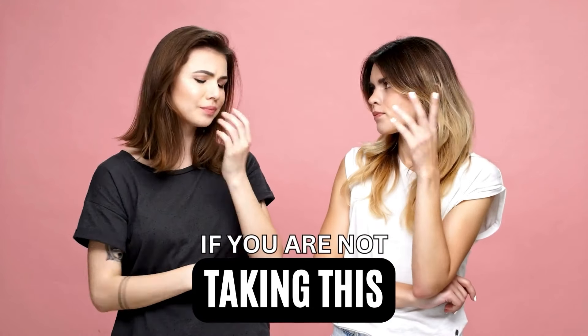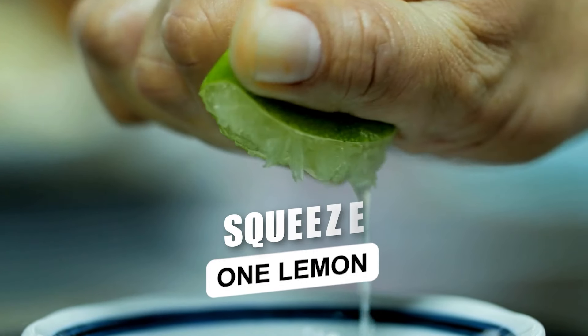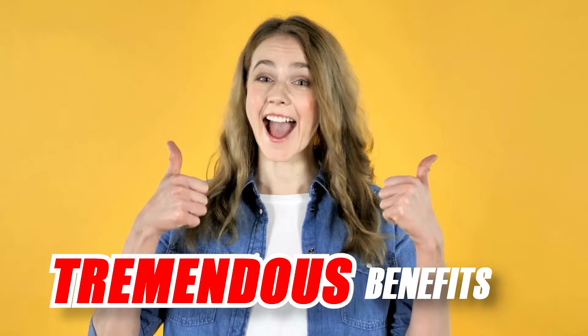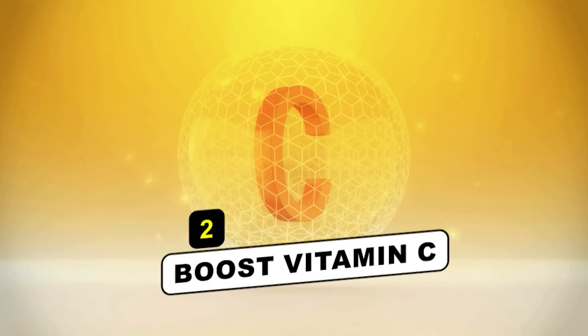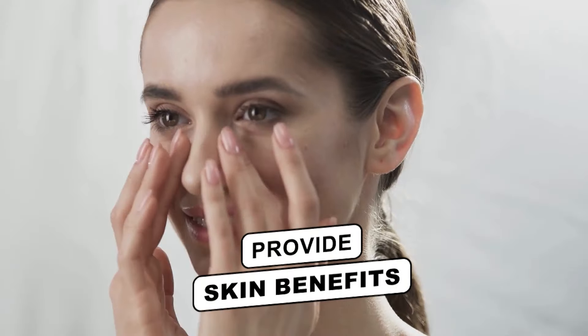The second option is 1 glass of lemon water. Squeeze a lemon into a glass of warm water and consume it sip by sip on an empty stomach. The benefits are tremendous: first, detoxification; second, vitamin C boosts your body; third, your cells replenish and skin benefits are provided easily.